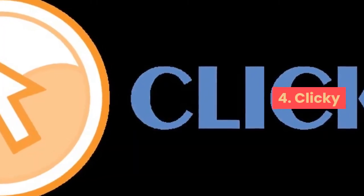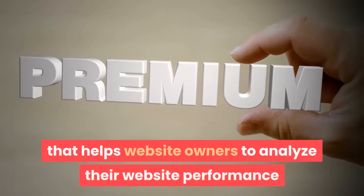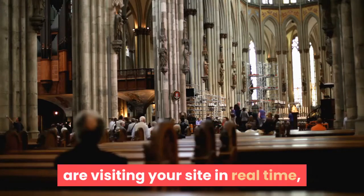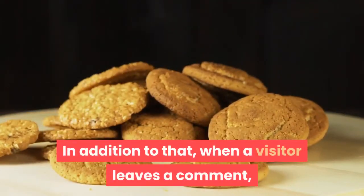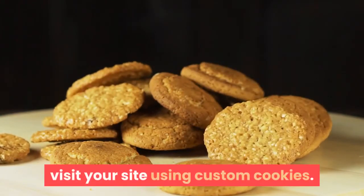4. CLICKY. CLICKY is a free and premium analytic tool that helps website owners analyze their website performance and conversion rate. This tool can help you know the people who are visiting your site in real time, the actions that they are taking, as well as how they got there. In addition to that, when a visitor leaves a comment, you can track them the next time they visit your site using custom cookies.